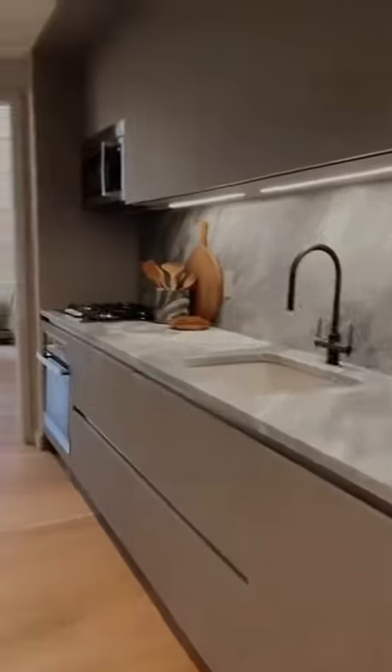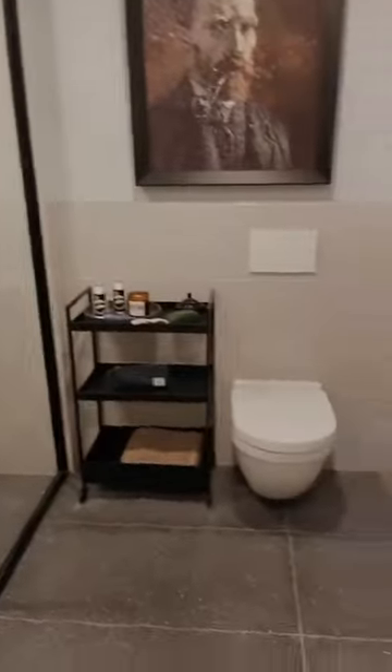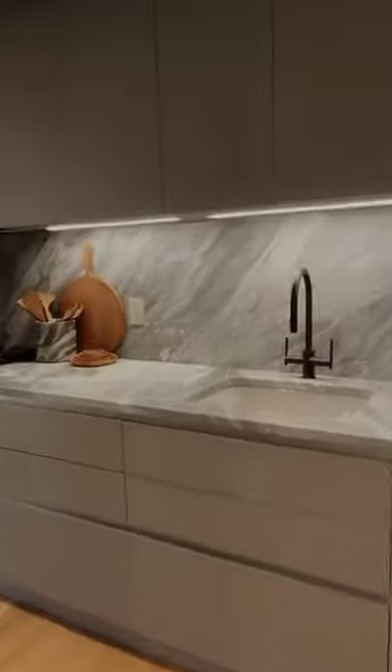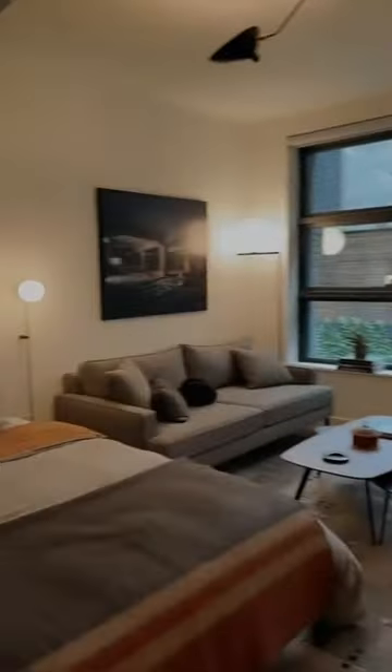This is a 1 million studio apartment in Hell's Kitchen, Manhattan. I love the industrial vibes of this unit. It's a little less than 500 square feet, but you can see that you can fit a lot of things inside the apartment.